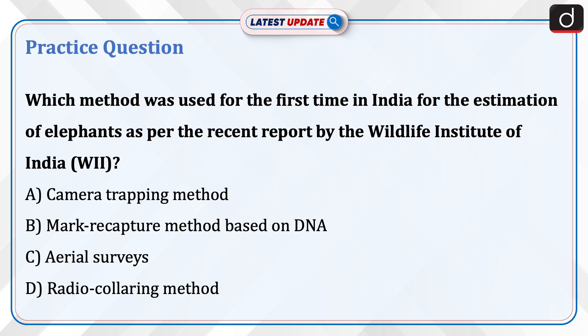Now it's time to do a practice question. Which method was used for the first time in India for the estimation of elephants as per the recent report by the Wildlife Institute of India? A. Camera trapping method. B. Mark-recapture method based on DNA. C. Aerial surveys. D. Radio collaring method. Send the answer for this question in the comment section. Thanks for watching.